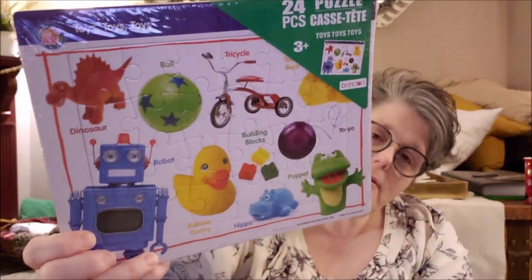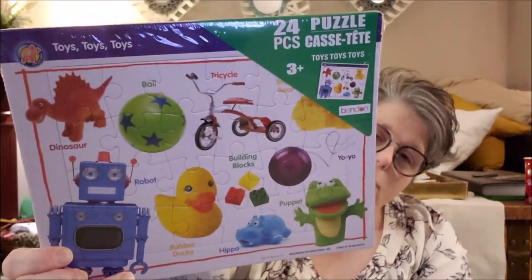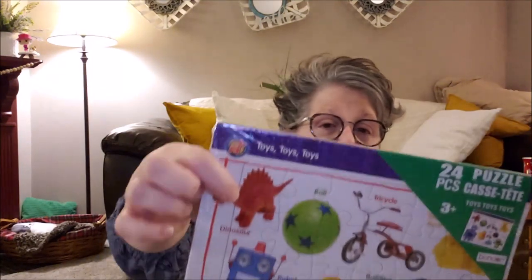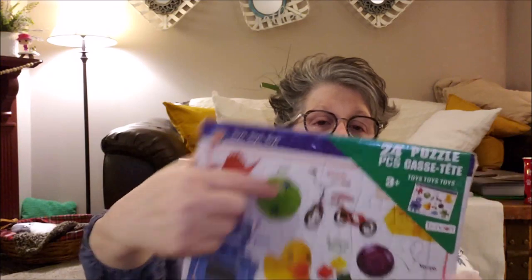For my coworker's little boy, I got him another puzzle. Actually there's two in here, but this is the one I got him. He doesn't really like all the white space — he has a hard time with that. Right, Bracken? Hi Bracken. So I hope he likes this one. Look at the big robot — there is a dinosaur and a ball on here. So cute. I'm going to take that to work tomorrow for little Bracken.